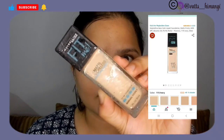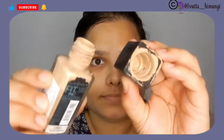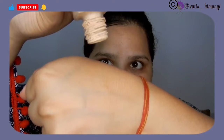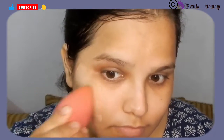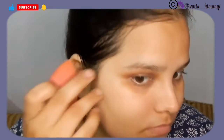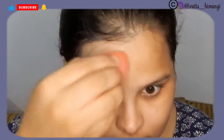I used Maybelline's Fit Me Matte Plus Poreless Foundation. It's already a matte foundation but I wanted to see how it performs after freezing. The cap and neck of the bottle froze and the product didn't come out at first, but once it did, it was slightly thicker and provided slightly better coverage compared to normal use. However, when applied it took a while to blend and match my skin tone.